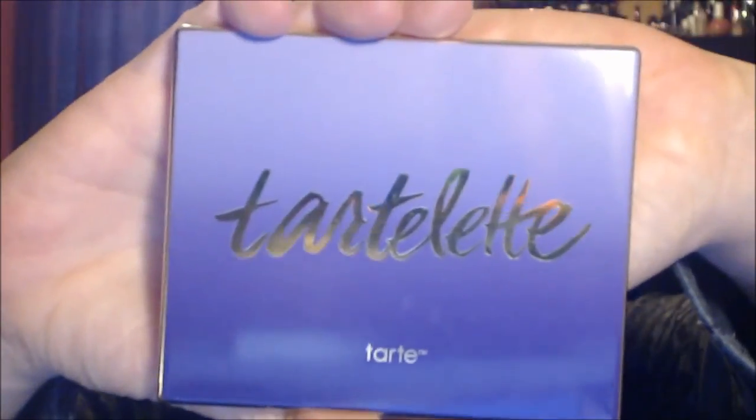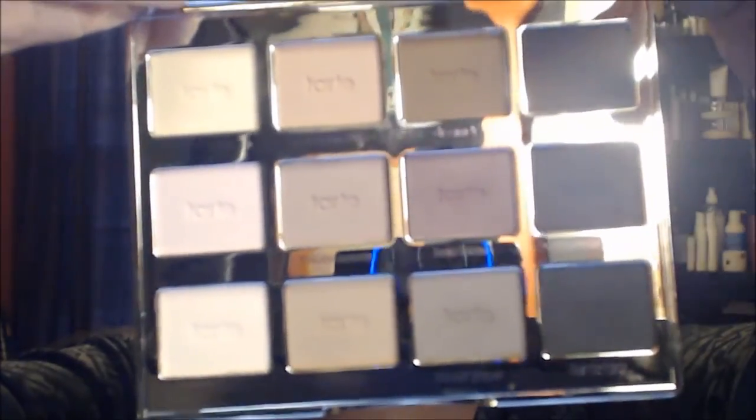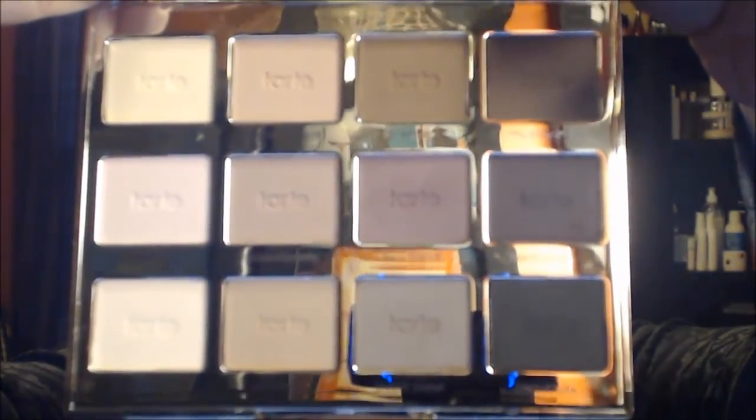My frivolous purchase for December was probably on a lot of people's list — the beautiful Tarte Tartlet palette. Everything that is on my eyes today in terms of eyeshadow is from this palette. Really beautiful.